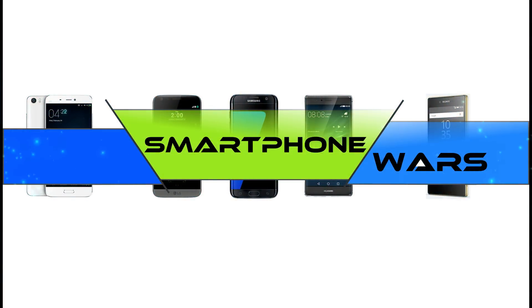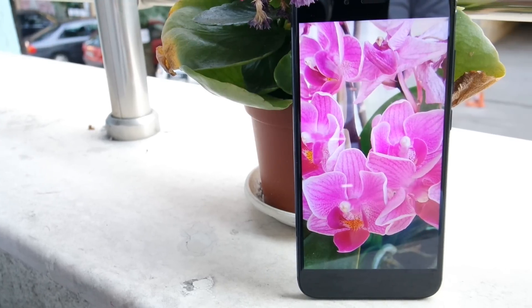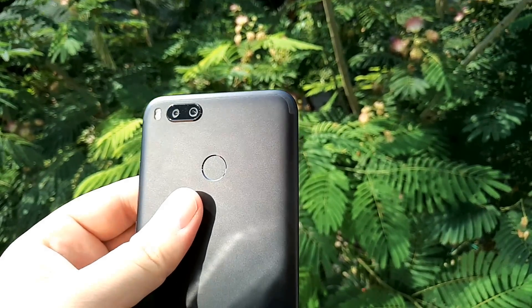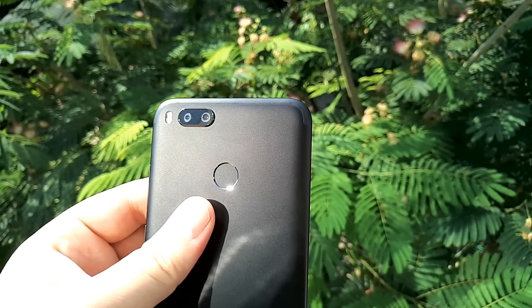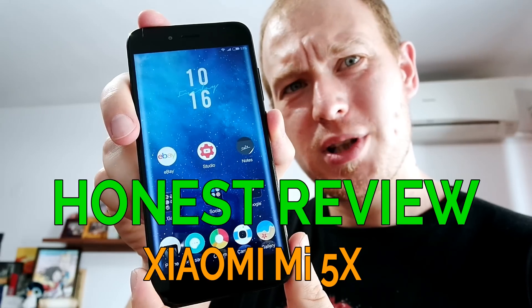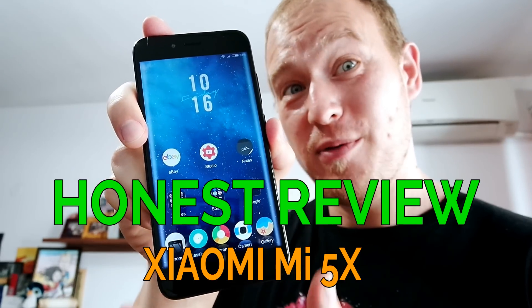Welcome back to another Honest Smartphone Review here on the Smartphone Warps. Today's subject is the Xiaomi Mi 5X. I have for you finally my Xiaomi Mi 5X honest review. Watch it to know if this is the smartphone you want to get for around $250 in 2017.